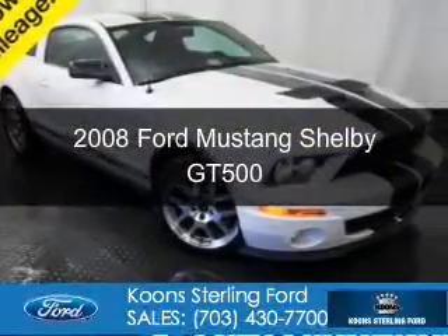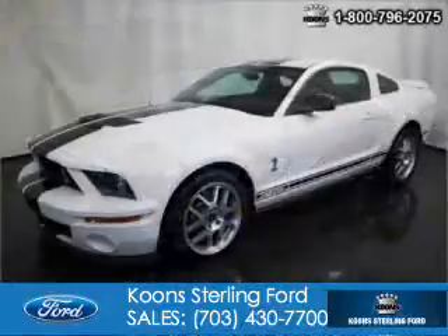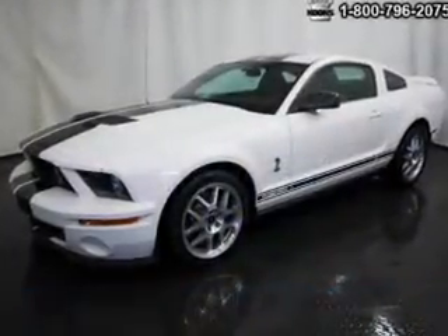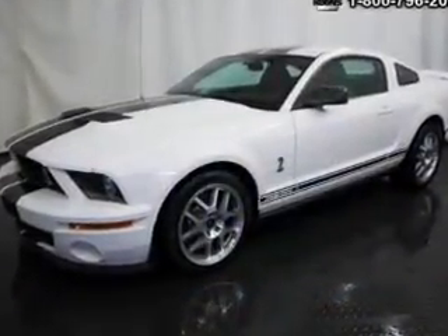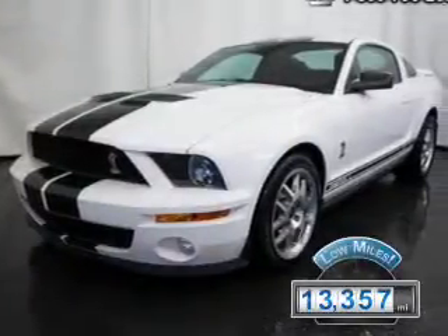This is a used 2008 Ford Mustang. It's powered by rear-wheel drive, a 5.4-liter, 8-cylinder engine, and a 6-speed manual transmission. With fewer than 15,000 miles, this vehicle has a long road ahead.